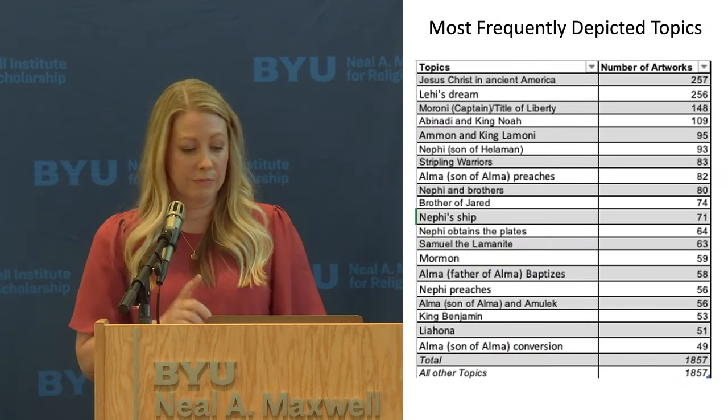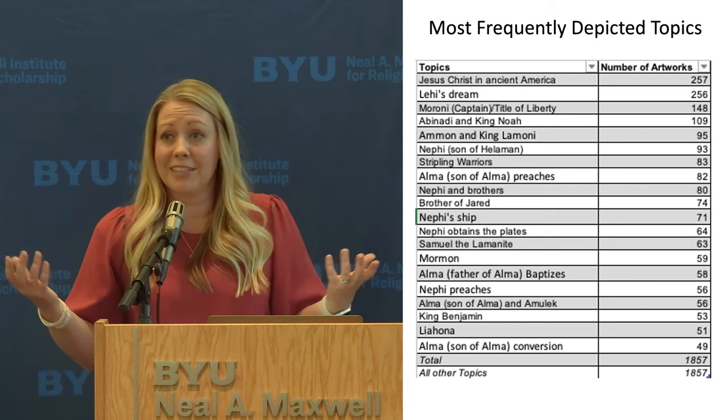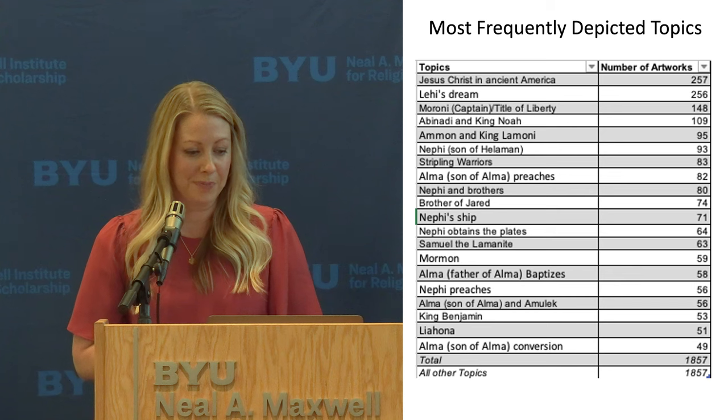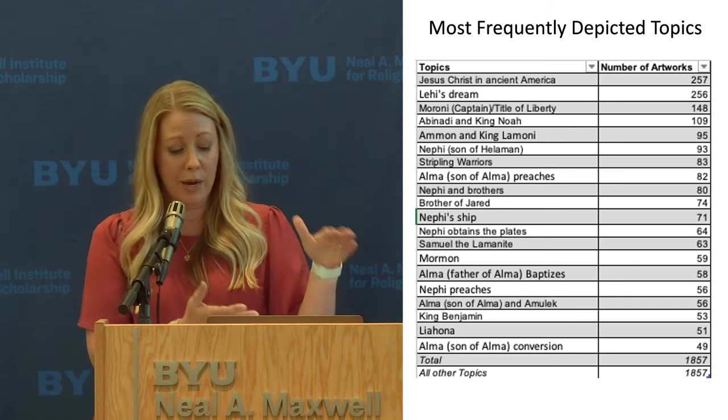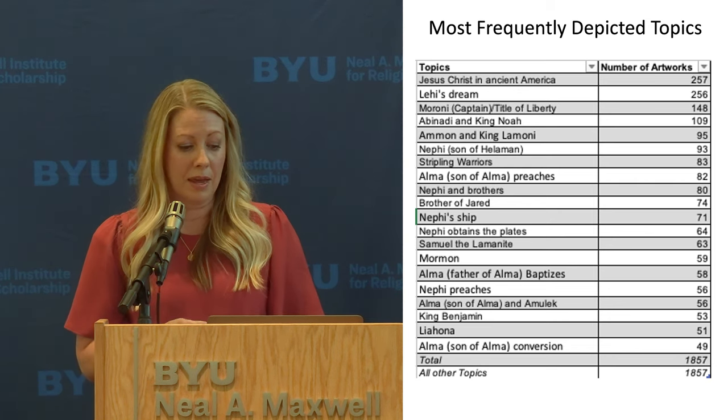A lot of it just isn't familiar to most people. As I was gathering these images for the catalog, it revealed some gaps in what we have in Book of Mormon art. I noticed that there are certain topics that get a lot of attention — Christ in Ancient America and Lehi's Dream, obviously a lot of people try to visualize those. These 20 topics I've listed represent half of the images in the catalog, while there's a lot more in the Book of Mormon that just isn't being visualized as much.